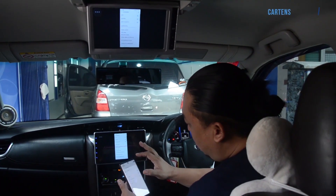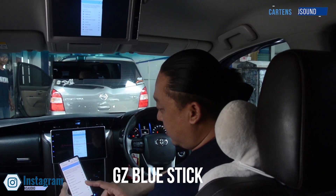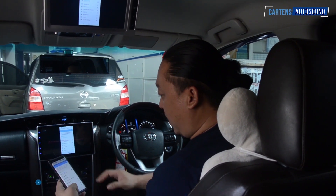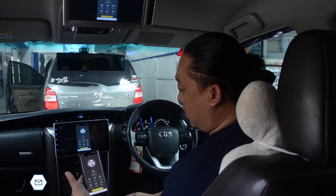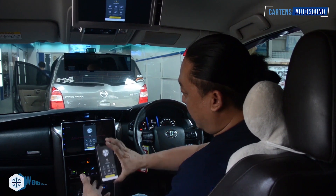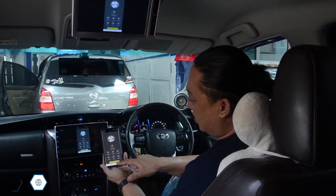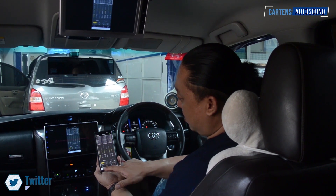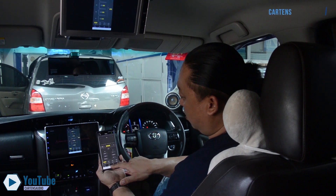In the Ground Zero DSP, we also added a Bluetooth module — the Ground Zero Blue Stick BT, a Bluetooth stick. So we can directly use an app on the handphone, and there are presets available. This is the Ground Zero DSP software — we can load presets and also configure settings from here. You can see there's an equalizer, delay settings, time correction, and input/output setup.